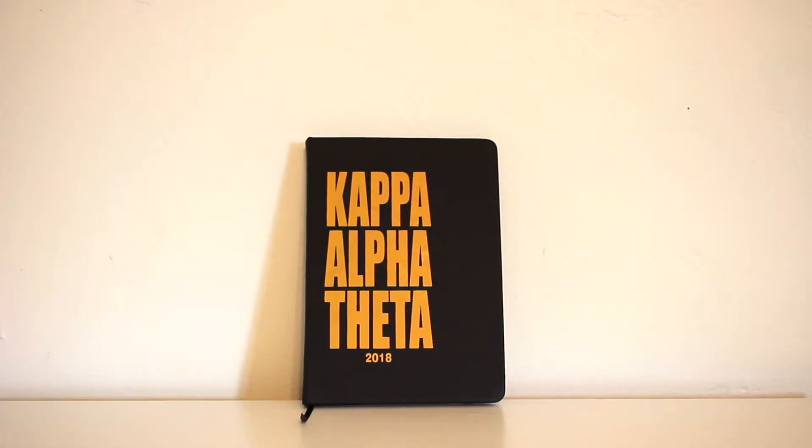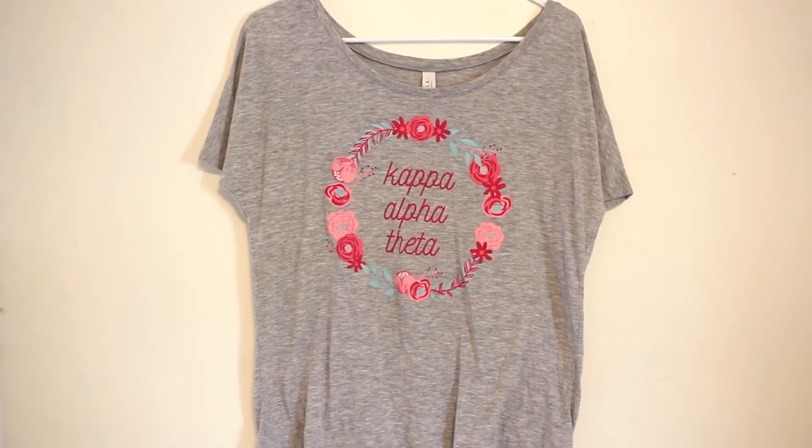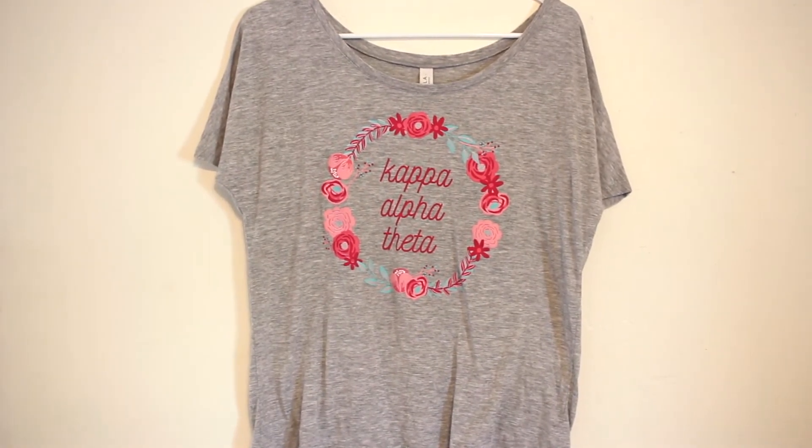The required gift for day one was this notebook — it says Kappa Alpha Theta and it's just a plain little journal, super cute. There wasn't really anything to decorate for this one so it's just the notebook. I also decided to add a shirt for every day — these are shirts I've gotten but never really worn. This one says Kappa Alpha Theta with a floral design, a gray kind of slouchy shirt, super cute.